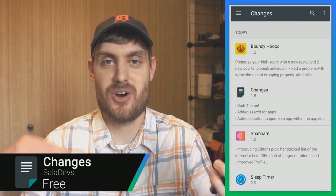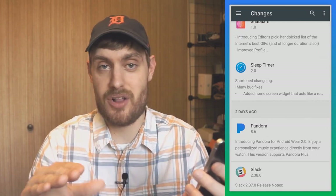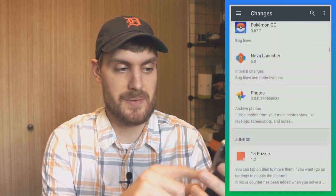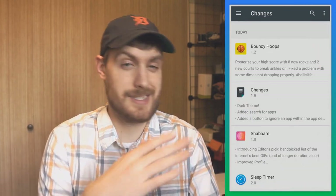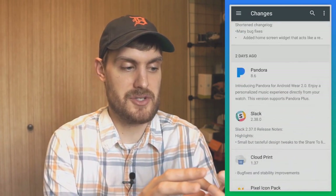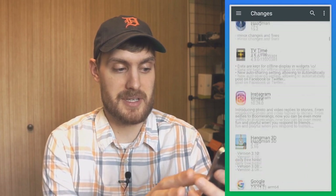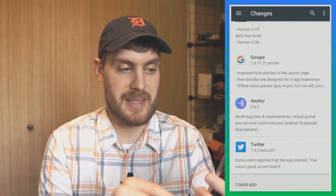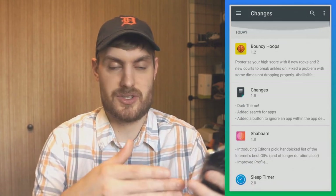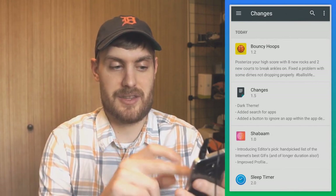If you're a diehard Android enthusiast, you know a good changelog is important. Changes is an app where you can see all the changelogs for all your installed apps. It organizes them by when they were installed or updated — here are apps installed today, and scrolling down I can see Pandora, Slack, and other apps that were updated two or three days ago, with a preview of each changelog.